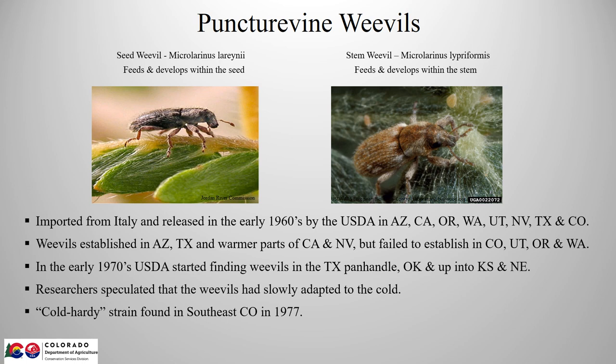The seed weevil is by far the more common. They were both imported from Italy in the early 60s and released by the USDA in most of the western states. They established in the warmer areas, but failed to take in more northern regions with colder winters. But then in the early 70s, USDA researchers started finding weevils that had moved up into the Texas Panhandle and Oklahoma, and even up into Kansas and Nebraska. They figured the weevils had slowly adapted to colder parts and were moving northward. In Colorado, it was until 1977 or 78 that weevils were discovered in the far southeast corner of the state. We'll talk more about this so-called cold hardy strain in Colorado in a little bit.